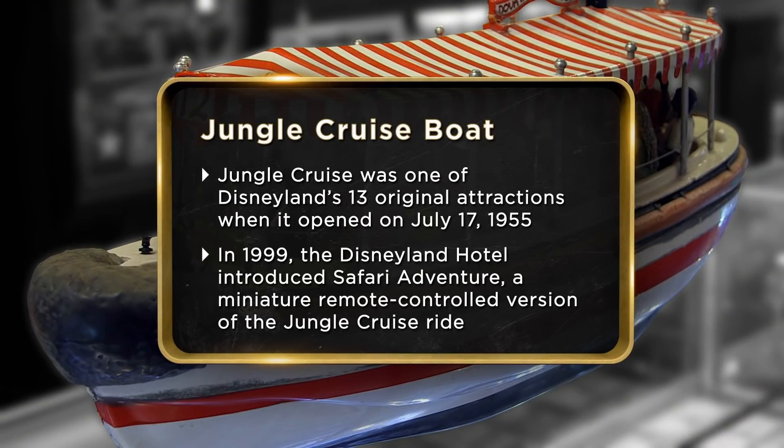I'm at the pawn shop today because I want to sell my radio-controlled Jungle Cruise boat from the Disneyland Hotel. If I can sell the boat today, I'm going to go on an actual cruise down the Amazon, or maybe even to the Bahamas.